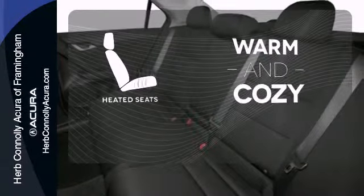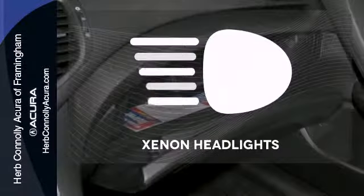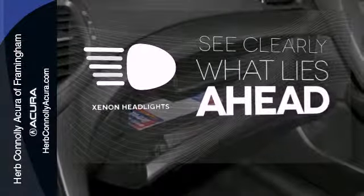Wrap yourself in the comfort of heated seats. You might take a drive just to listen to the premium sound system. What lies ahead is much clearer thanks to Xenon headlights.